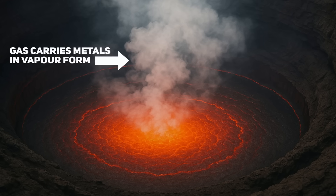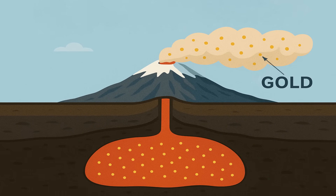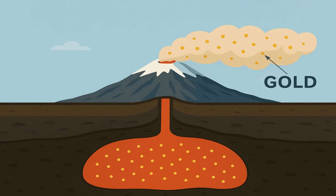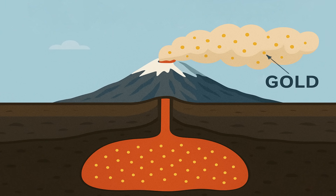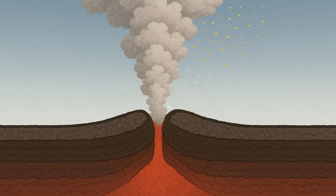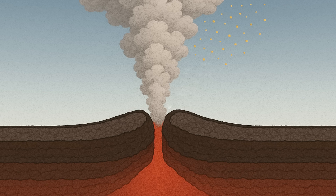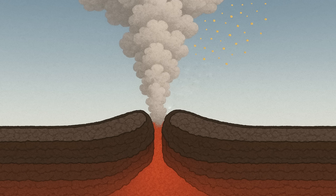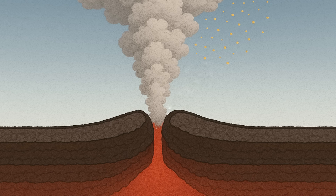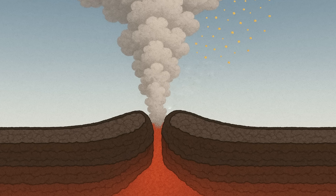This means the gold effectively becomes part of the gas phase, dispersed molecule by molecule in the hot fumes rising from the lava. The hot gases carrying those gold-bearing molecules exit the magma at the lava lake surface. Mount Erebus's open lava lake acts like a continuous vent, allowing gases to stream out freely. Along with common gases like steam and carbon dioxide, these trace metal vapors are released into the open air as part of the volcanic plume. Once the gas escapes the vent and mixes with the outside air, it rapidly cools down. As the volcanic plume rises and drifts in the incredibly cold Antarctic environment, its temperature drops dramatically. When the temperature falls, the gold-bearing molecules break down and the gold condenses into solid form — tiny crystals or particles of gold precipitate out of the gas, rather like dew condensing out of moist air.